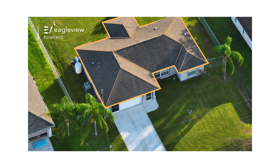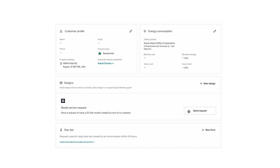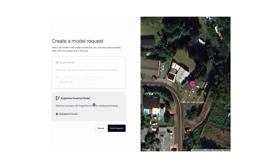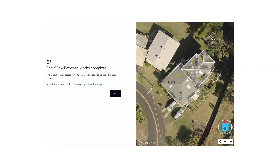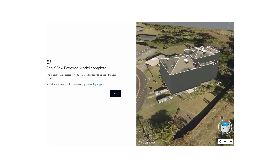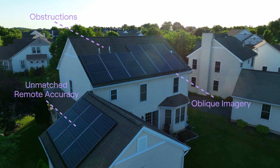Introducing Eagle View Powered Models in Aurora. Eagle View Powered Models in Aurora brings you the best of both worlds, including Eagle View's unmatched proprietary structural data with Aurora's best-in-class performance simulations and design platform. Without leaving the office, you can design with the detail offered by a drone, and next-level structural data is available on your laptop.